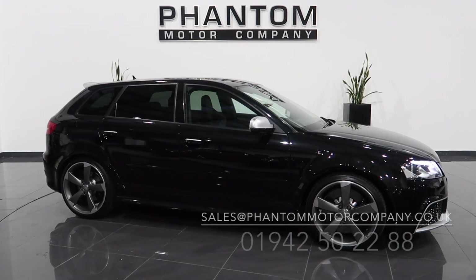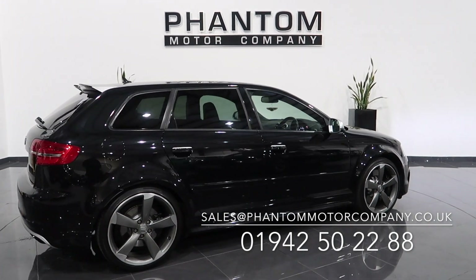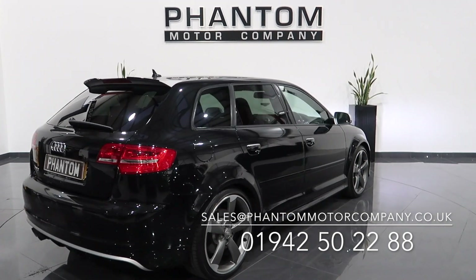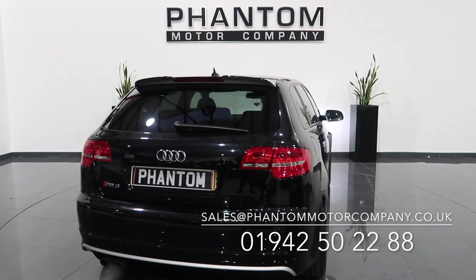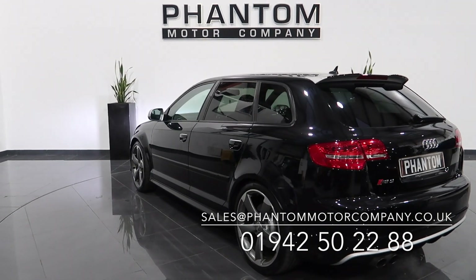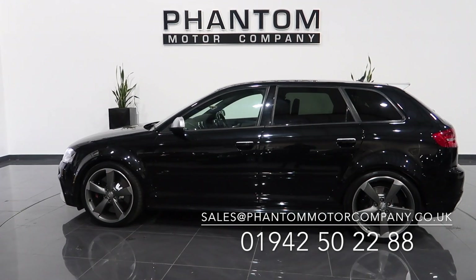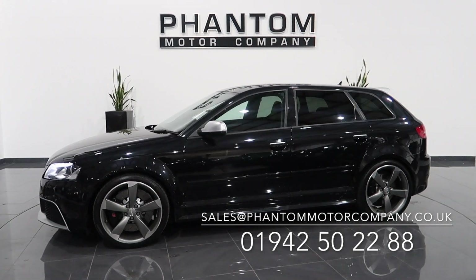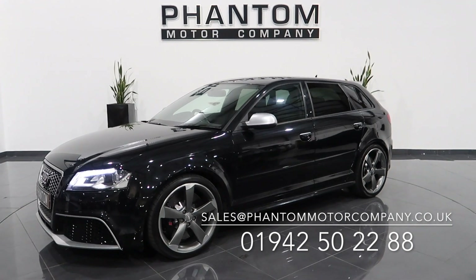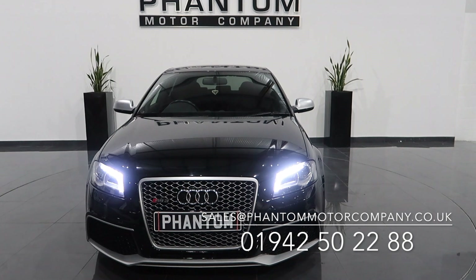If you need any more information on the Audi RS3, give us a call on 01942 502288, or email sales at phantomotorcompany.co.uk. We're offering free nationwide delivery through November. Get in touch about our low-rate finance packages available. Hopefully I'll be speaking to you soon — thank you.